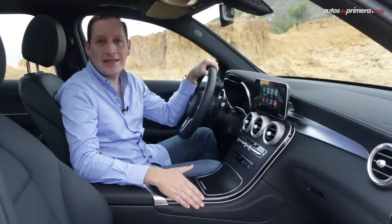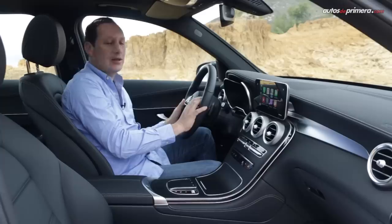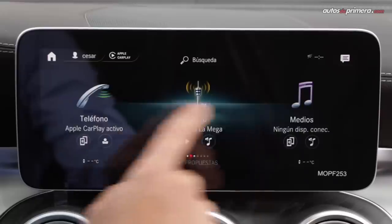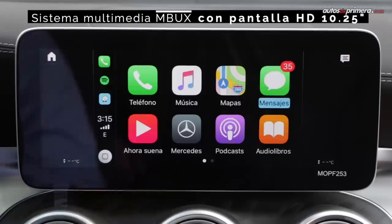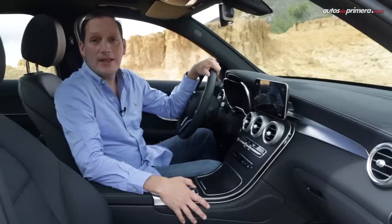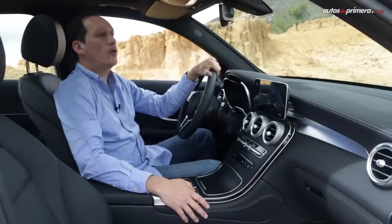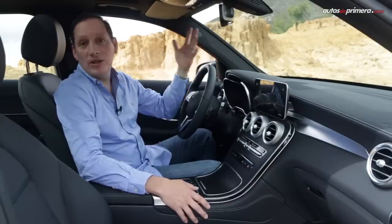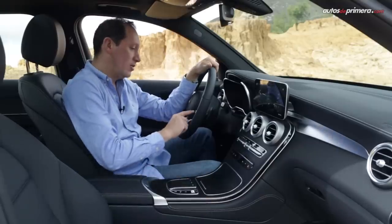Al interior de la nueva GLC 300 encontramos elementos de última generación: el volante con mandos táctiles, el cuadro de instrumentos completamente digital de 12.3 pulgadas y el nuevo sistema de infoentretenimiento MBUX en una pantalla de 10.25 pulgadas. La GLC ahora incluye el sistema MBUX con funciones de inteligencia artificial que funciona muy fácilmente; basta decir 'Hey Mercedes, quiero poner 90.9' para que sintonice la emisora, y también se puede activar mediante un botón.